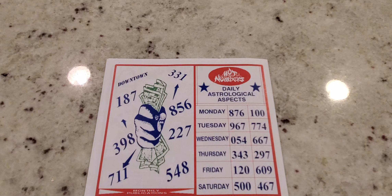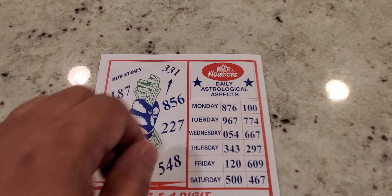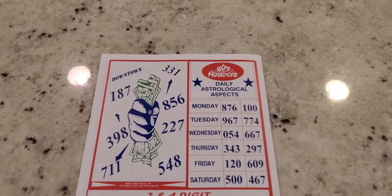Moving on to hot numbers, daily astrological aspects. For the newbies and returning people, this is what they do Monday through Saturday. They don't have a Sunday because in some states they don't play lottery on Sunday. I would just pick either Friday, Monday, or Saturday. If the number hasn't failed, I'd play it again for Sunday since you're still missing out on that day where some of these numbers could possibly come. Monday: 8, 7, 6, 100. Tuesday: 9, 6, 7, 7, 7, 4. These can be looked at as midday and evening, or you can play them both for evening to double your odds.